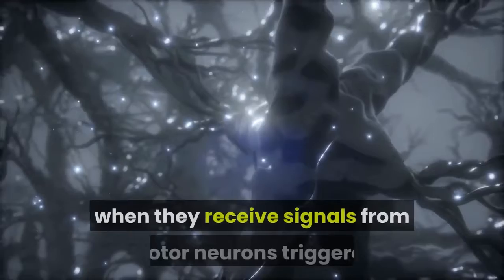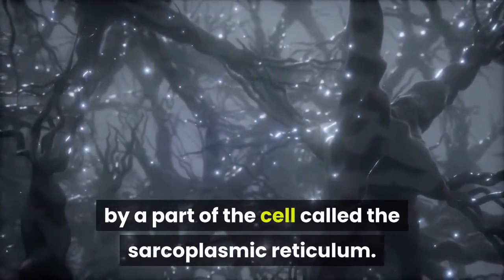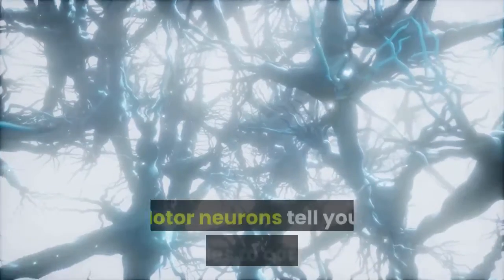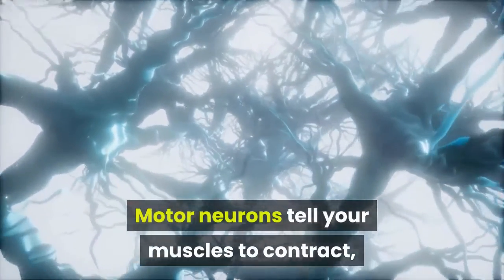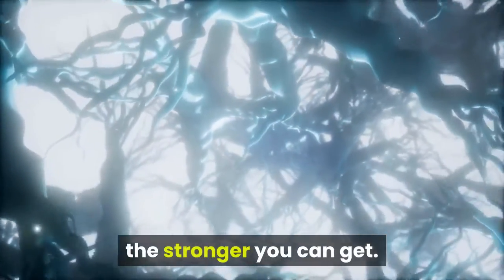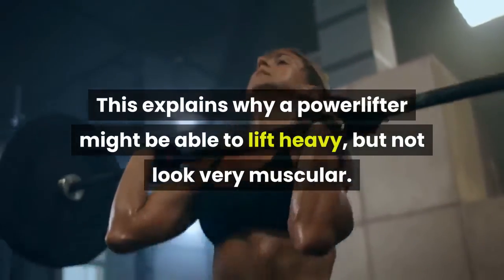These muscles contract when they receive signals from motor neurons triggered by a part of the cell called the sarcoplasmic reticulum. Motor neurons tell your muscles to contract, and the better you become at having these signals, the stronger you can get. This explains why a powerlifter might be able to lift heavy but not look very muscular.